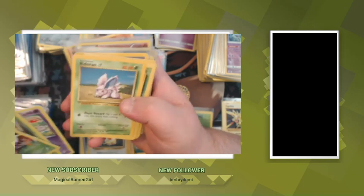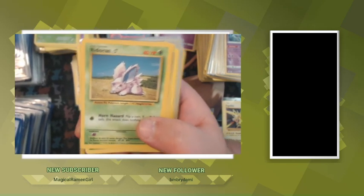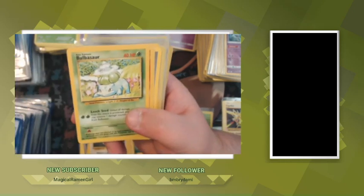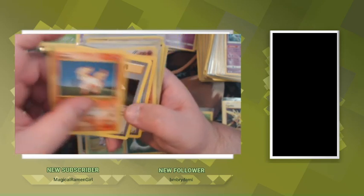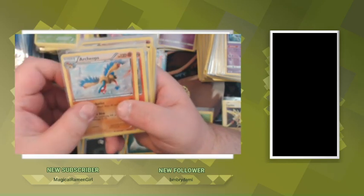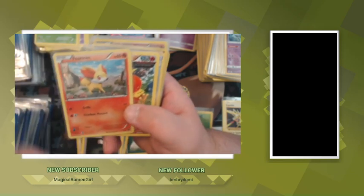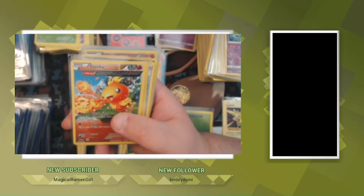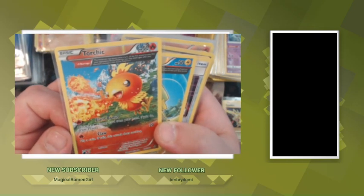Okay, we're back into base set now, back into the vintage! We got Nidoran, Kakuna, Kakuna, Ponyta, Bulbasaur. Ponyta number two. Gambler Fossil, Energy Search Fossil. Archeops. Fennekin — I think that's from one of the McDonald's sets. Torchic — that's a cool little Torchic shooting fireballs.